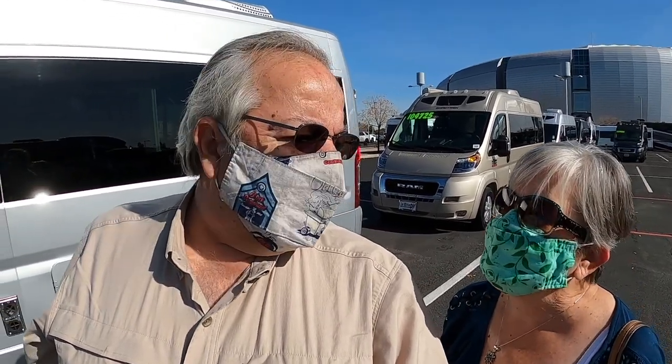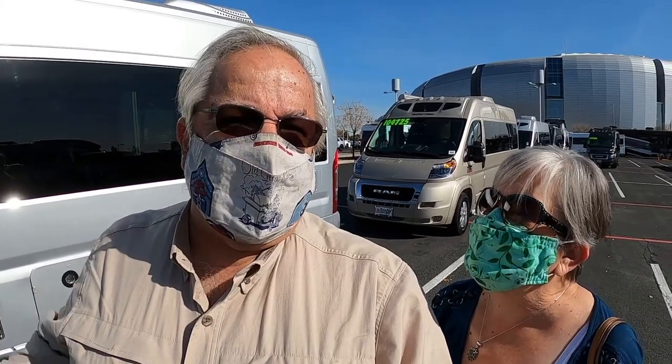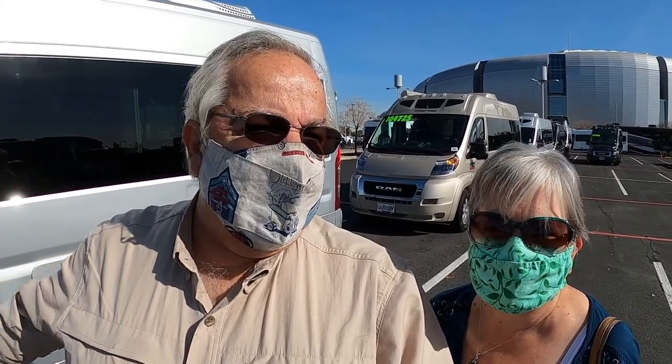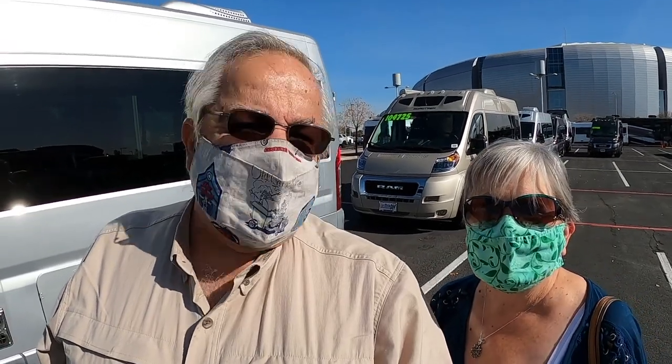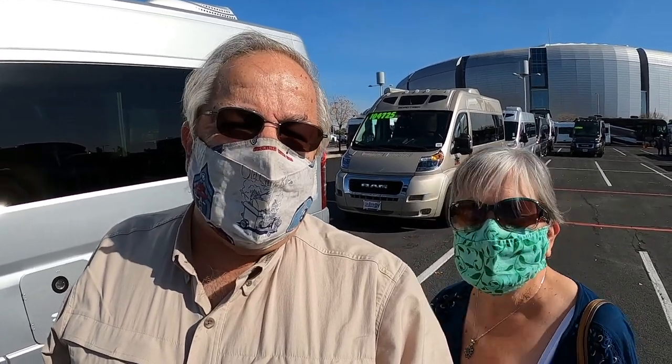We are at State Farm Stadium, La Mesa RV, here in Phoenix, Arizona. Beautiful day — we're in the middle of January, it's January 14th, and it's in the mid-70s today. We're going to take a look and see what's the best of 2021. Come on for the journey, let's look!